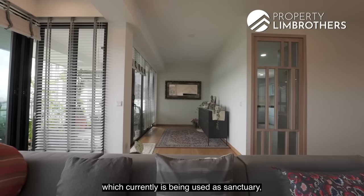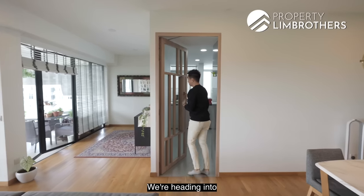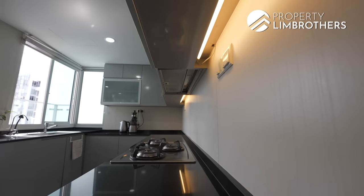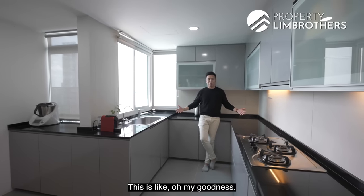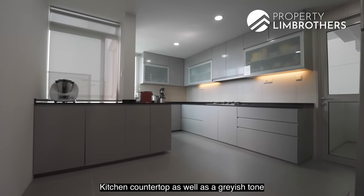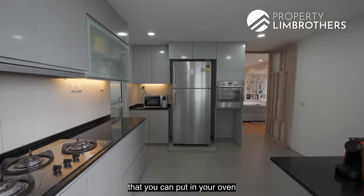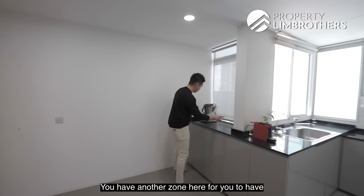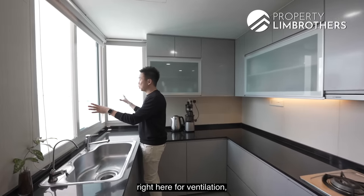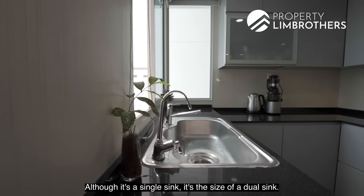There is extra space currently used as a sanctuary or reading zone — now being used as a display area. Heading into the kitchen — this is extremely huge, like the size of two to three kitchens. The theme is dark countertops with a grayish tone for the cabinetry, easy to maintain. You have a zone for your oven and wine chiller, a fridge space, and another zone for baking and cooking. There are five panels of windows for ventilation, and you wash your dishes looking at the good class bungalow view. The single sink is the size of a dual sink.